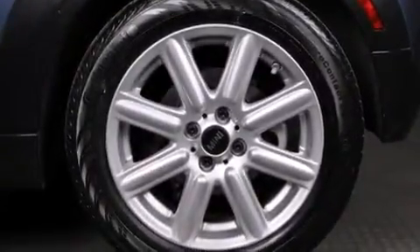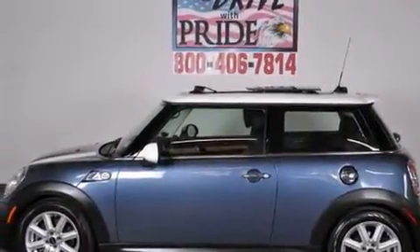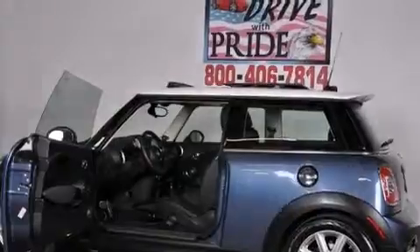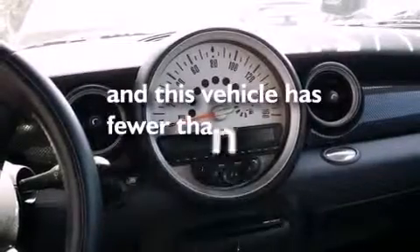The following features are also included: air vents for rear seated passengers, cruise control, a rear window defroster, side curtain airbags, ISOFIX child safety seat anchors, a variable valve lift system, a rear spoiler, an anti-lock braking system, a rear window wiper, and this vehicle has less than 42,000 miles.